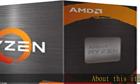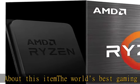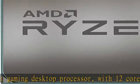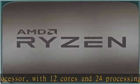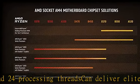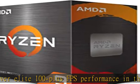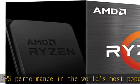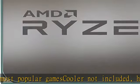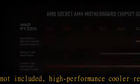About this item: the world's best gaming desktop processor, with 12 cores and 24 processing threads, can deliver elite 100+ FPS performance in the world's most popular game. Cooler not included; high performance cooler recommended. Max temperature 90 degrees C, 4.8 GHz max boost, unlocked for overclocking, 70 MB of cache, DDR3200 support for the advanced socket AM4 platform, can support PCIe 4.0 on X570 and B550 motherboards. Check the description to get this product today at the best price.